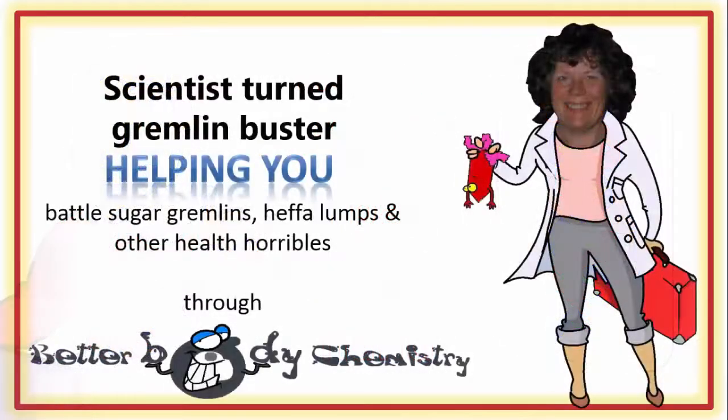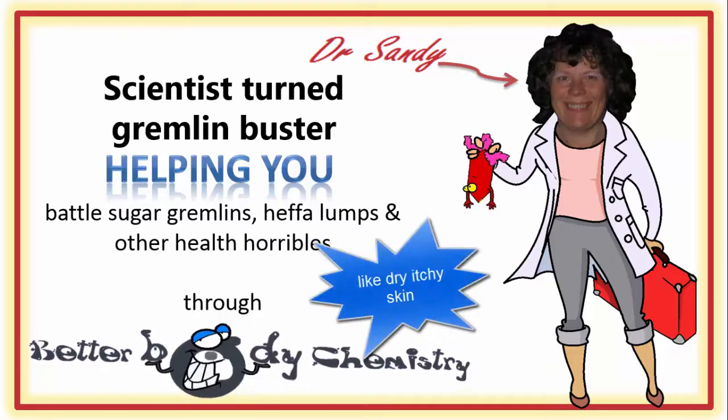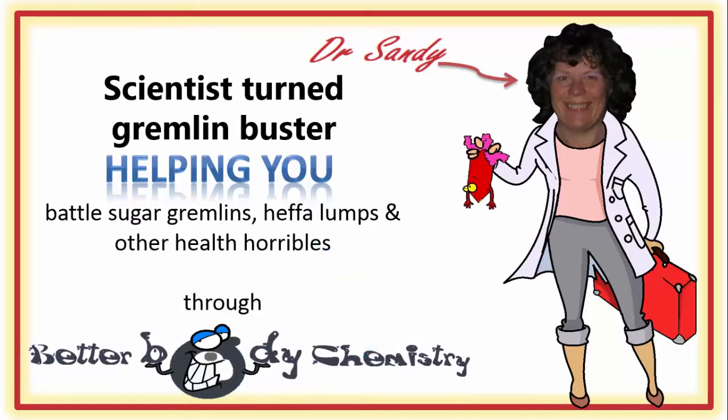Better Body Chemistry TV is brought to you by Dr. Sandy, a scientist turned gremlin buster, helping you battle sugar gremlins, heffa-lumps and other health horribles through Better Body Chemistry. Remember, small things can make a big difference to your health.